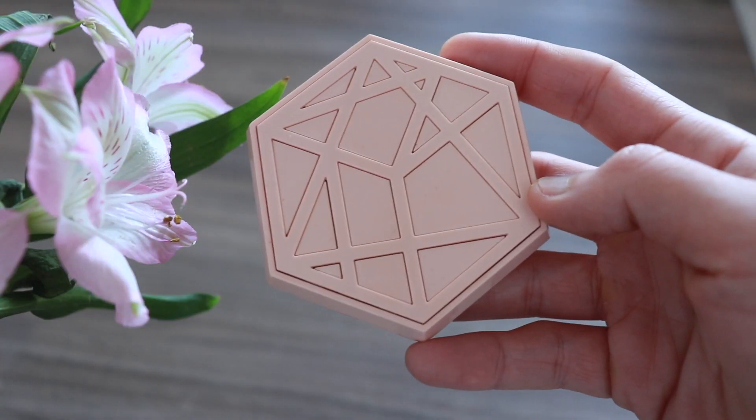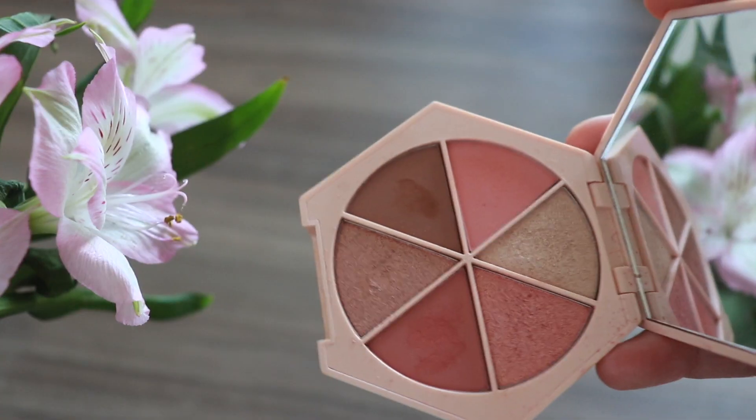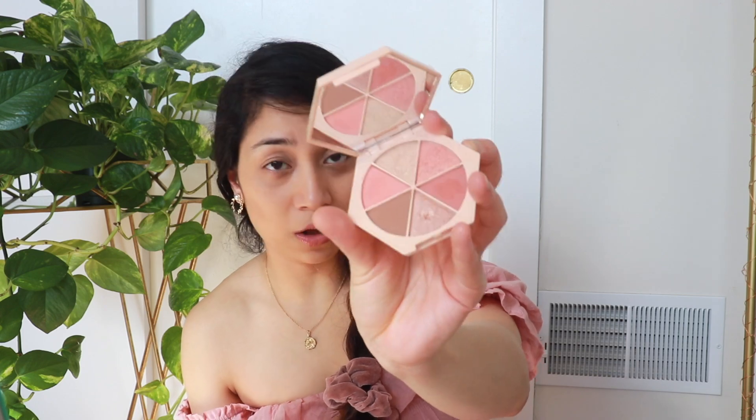First up is this eye primer from Too Faced. I also got the Michelle's Divine Skies Eyeshadow Palette from M Cosmetic — this one is really beautiful. It has peachy pink colors along with brown and a great blend of shimmer as well as matte textures. It's long lasting, very pigmented, and when you put it on it doesn't fall off — it's pretty smooth and blends very easily.